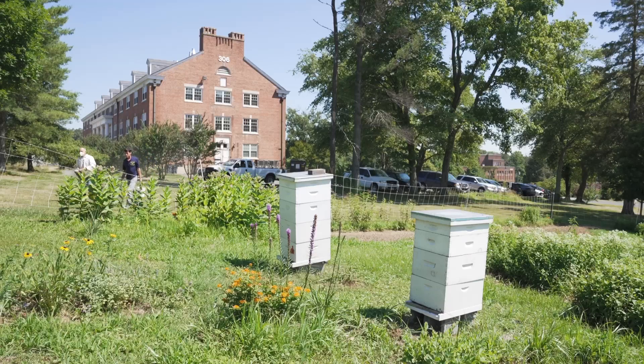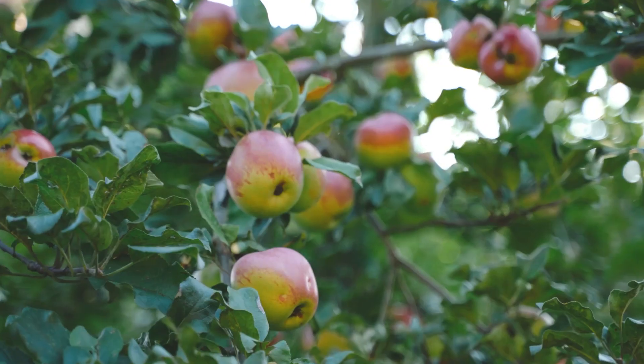Hi, I'm Jay Evans. I'm a research entomologist with the USDA ARS Bee Research Laboratory in Beltsville, Maryland. Our laboratory is focused on honeybees. Honeybees are essential to many parts of agriculture. They pollinate everything from almonds to fruit trees. Most of the really interesting foods that we eat are pollinated by honeybees and other pollinators.